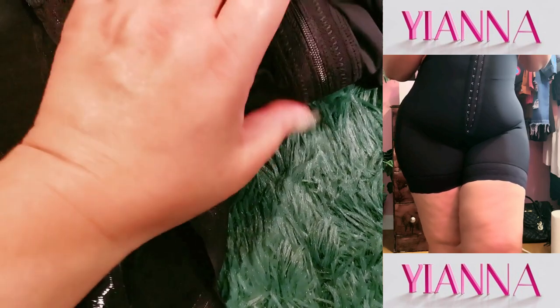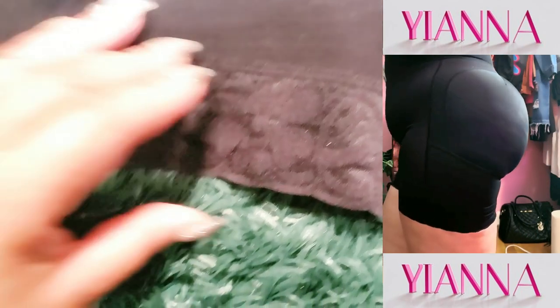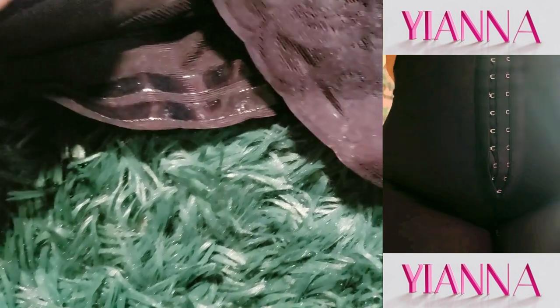Let's move on to the open crotch design because, let's face it, when you're out and about, who wants to struggle with taking off the entire garment? This zipper design makes bathroom trips easy and hassle-free. Yana really thought about every detail here.